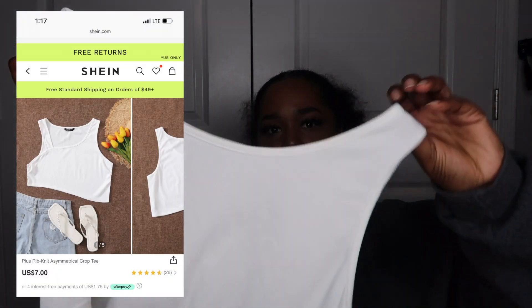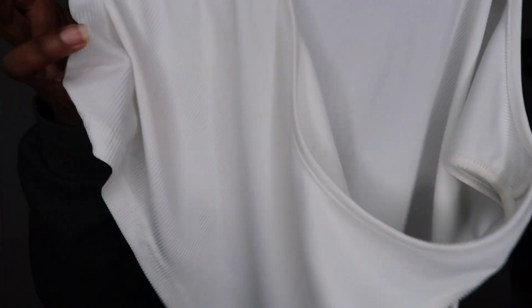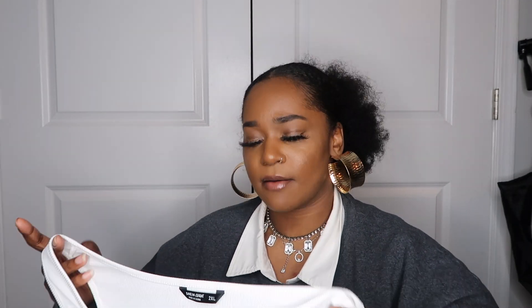This is the plus rib-knit asymmetrical crop top and it was seven dollars. I love this top. On the site it looked like it was all one piece — I didn't know it was separated, but whatever. It's ruched on the side. I love this top because it's so versatile — it's a statement piece that's simple yet adds structure. You could dress it up, dress it down, go streetwear — anything.